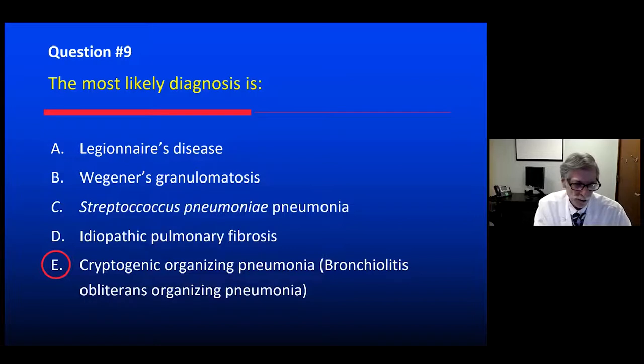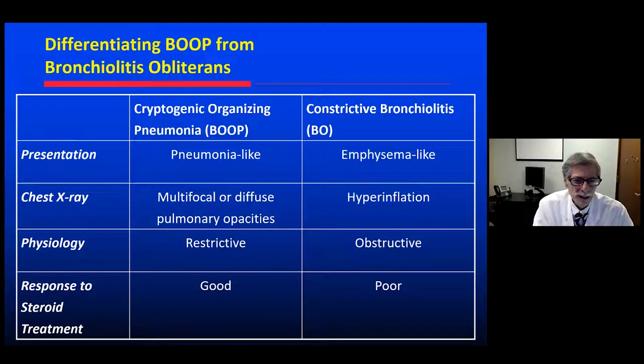Cryptogenic organizing pneumonia fits: persistent infiltrates or opacities, low-grade fever, cough without much sputum production, no positive cultures, refractory to antibiotics. The treatment is systemic corticosteroids. Some would do bronchoscopy and biopsy to be sure of the diagnosis; others would give an empiric course of oral steroids first. Importantly, BOOP — bronchiolitis obliterans organizing pneumonia, which we call cryptogenic organizing pneumonia — is different from bronchiolitis obliterans or constrictive bronchiolitis.